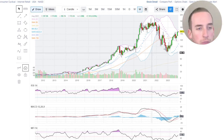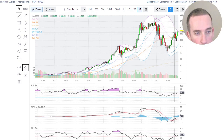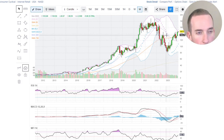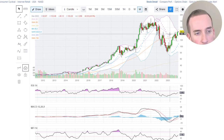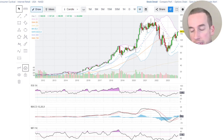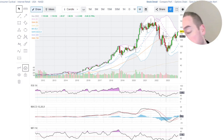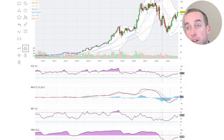We also have a cup and handle pattern — or possibly an inverse head and shoulders. Here's the left cup, right cup, and handle. The cup and handle calculation: take the height of the cup (around $136) minus the low (around $85), which is roughly $50. Add that to the height of the cup at $140, giving us $190 — which lines up with the all-time high.